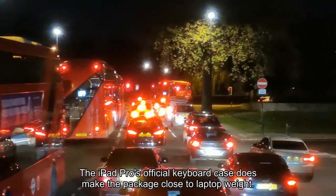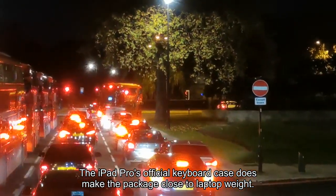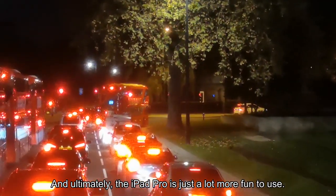The iPad Pro's official keyboard case does make the package close to laptop weight, but ultimately the iPad Pro is just a lot more fun to use.